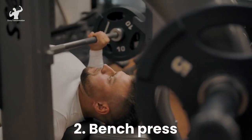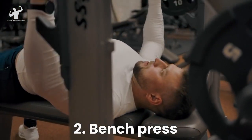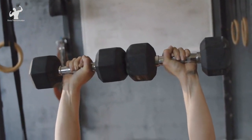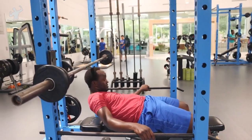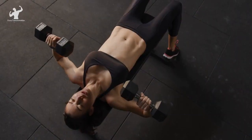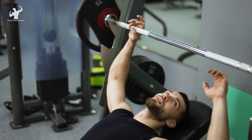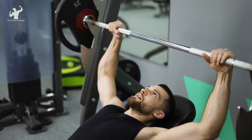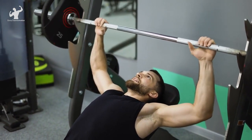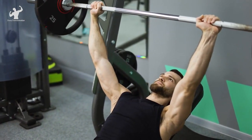It's time to hit the bench! The bench press is a fundamental exercise for building a powerful chest and sculpted shoulders. Not only will it help you add size and strength, but it's also a favorite among gymgoers worldwide. To perform this exercise, lie on a flat bench with your feet firmly planted on the ground. Ensure your head, upper back, and glutes are in contact with the bench throughout the movement. Grab the barbell with an overhand grip slightly wider than shoulder width apart. Lower the barbell under control to your mid-chest, maintaining tension in your chest. When ready, push the barbell back up to the starting position, fully extending your arms.